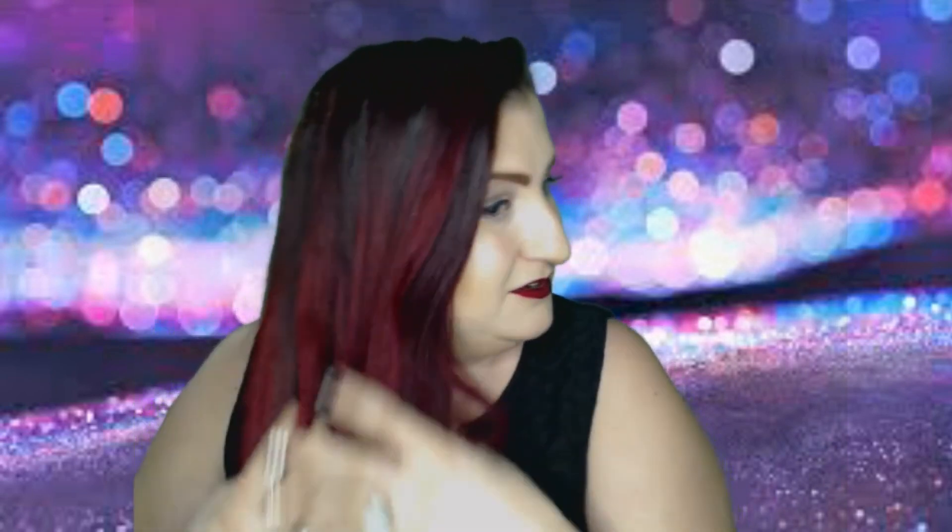Also, have you noticed my hair is so straight and so long? It doesn't even fit in the frame — it's almost mermaid length. We're getting there. Thanks again for watching. You're the best and I'll see you next time. Bye!